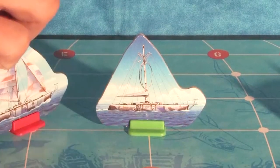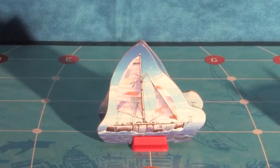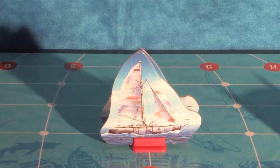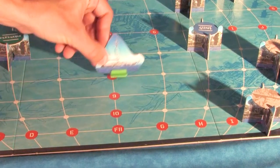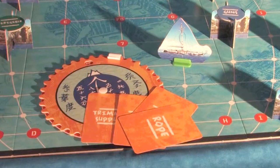If another player ends their turn on your pawn before you can make it to dry land, they too learn the location and may create a setback through a forced trade — remember, you need all four cards to win. Regardless, the first person to end their turn on dry land with a completed card collection wins.